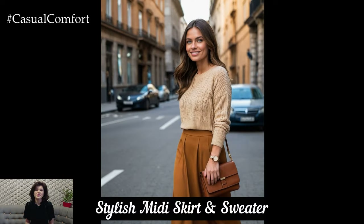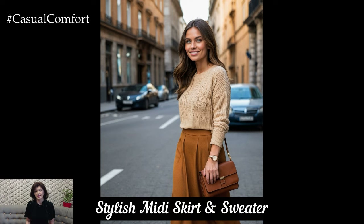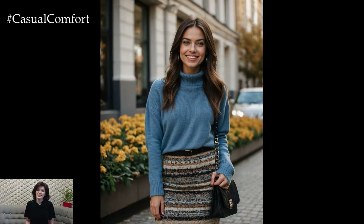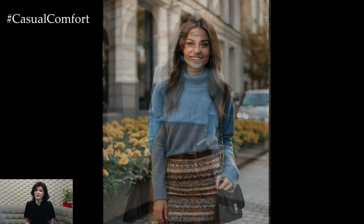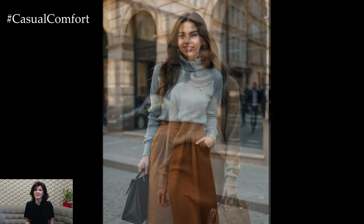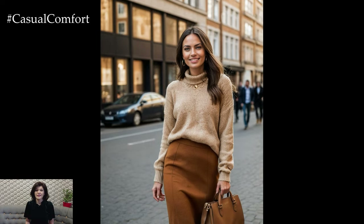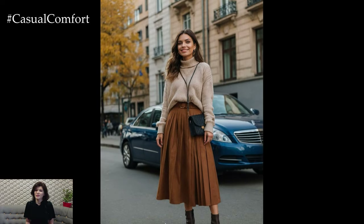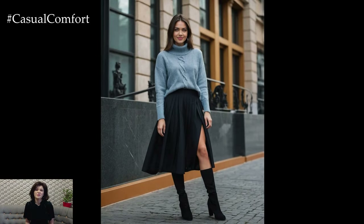The midi skirt and sweater combination is a perfect blend of comfort and style for autumn. Choose a midi skirt in a rich, warm color or a subtle pattern and pair it with a fitted or oversized sweater. This look not only keeps you warm but also adds a touch of femininity to your outfit. Opt for skirts made from thicker fabrics like wool or corduroy for added warmth. Finish the look with knee-high boots or ankle boots and a cozy scarf. This combination is perfect for a relaxed evening walk or a casual day out.